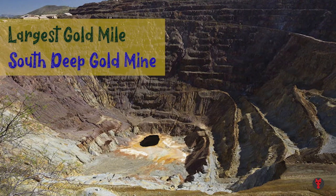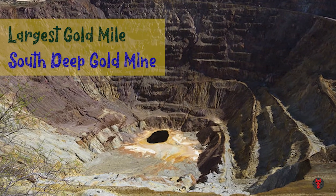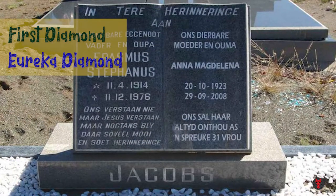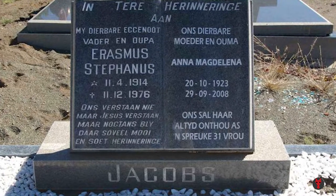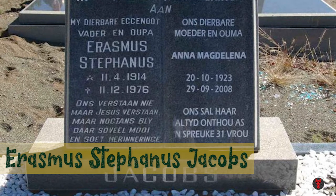Diamonds and gold mines. South Deep gold mine is the largest gold mine in the world by reserves. The first diamond, the Eureka diamond, was found near Hopetown on the Orange River by a 15-year-old boy named Erasmus Stephanus Jacobs in 1867.